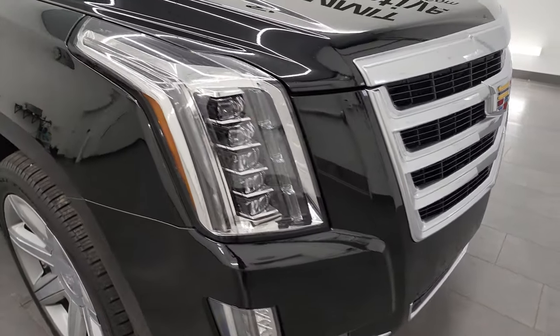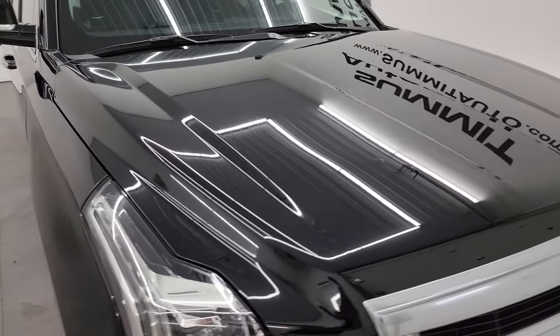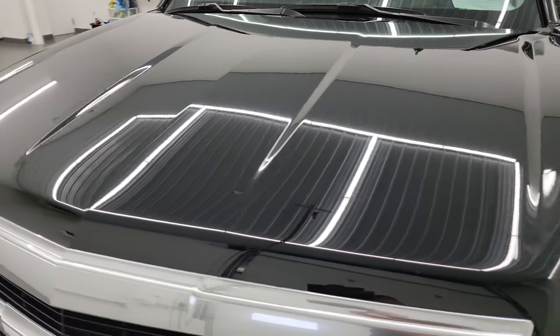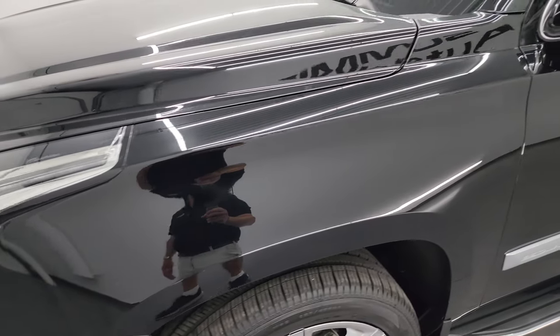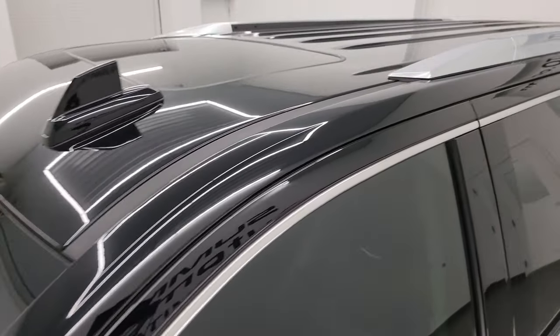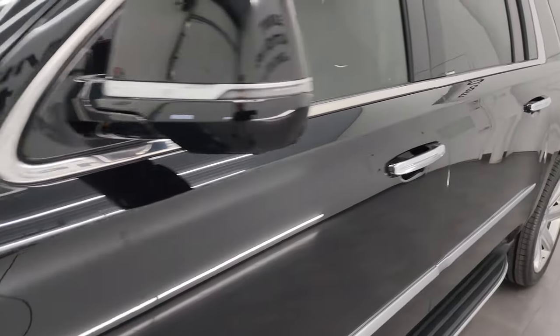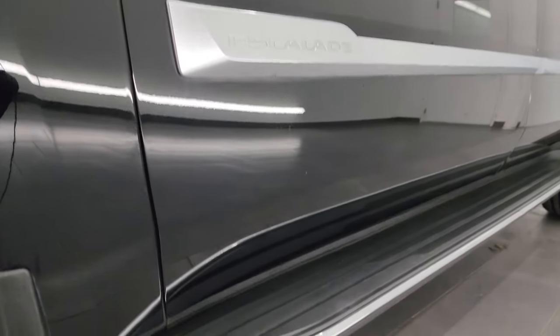I'm going to go all the way around in this video — inside, underneath, start it up, and take a look under the hood to give you the most accurate representation of the vehicle. Black Raven clear coat is the color. I shoot all my videos in 4K. If you like the video, you can subscribe to my YouTube channel at YouTube.com/SummitAuto. Click the bell notifications — you'll get updates on the videos I do each and every day, as well as access to one of the largest catalogs of vehicle walk-arounds on YouTube.